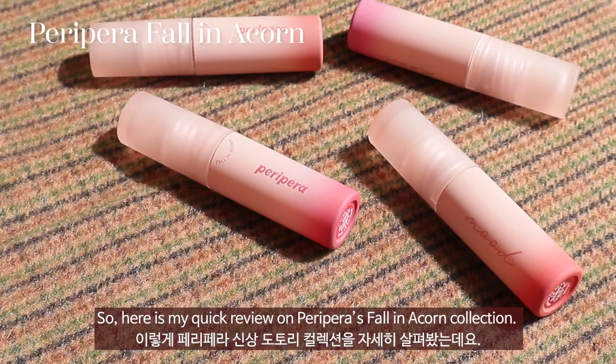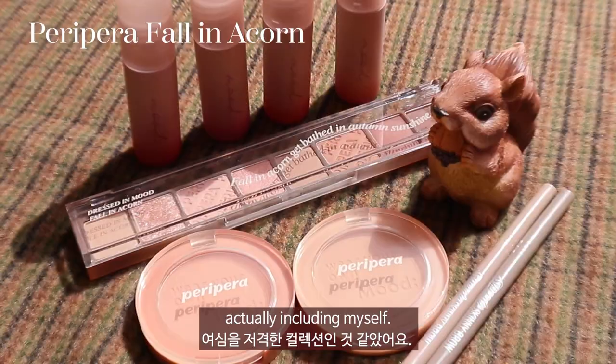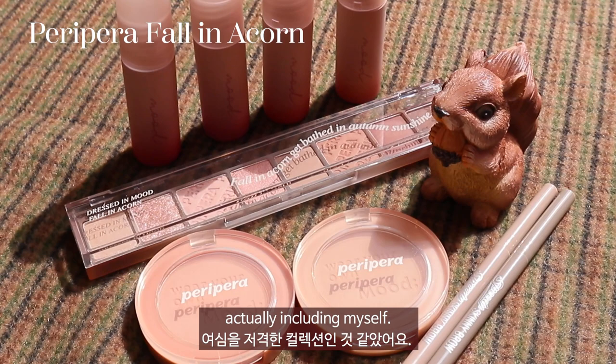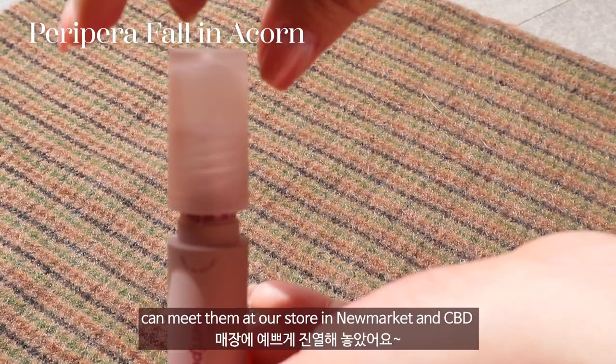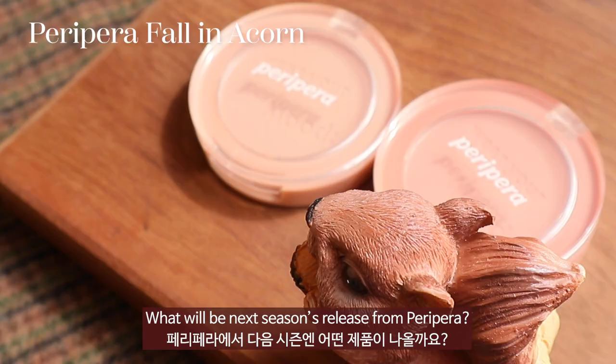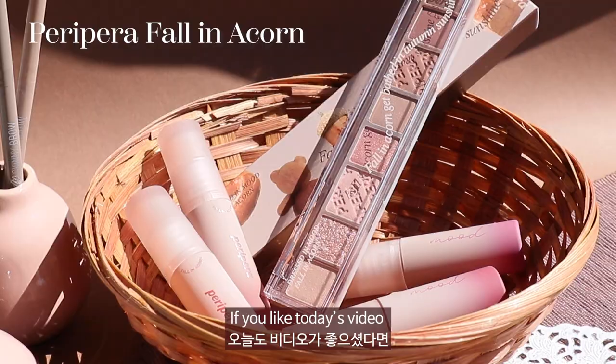So here is my quick review on Peripera's Fallin' Acorn collection. The whole concept of this collection, including the packaging and shades, targets our beauties — including myself! For our beauties who want to try them in person, you can meet them at our stores in Newmarket and CBD. What will be next season's release from Peripera? If you liked today's video, don't forget to like and subscribe. And until next time, bye beauties — let's be pretty!